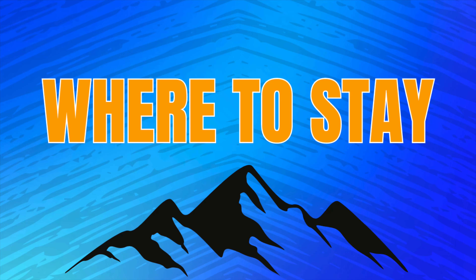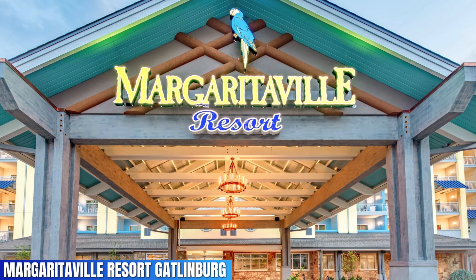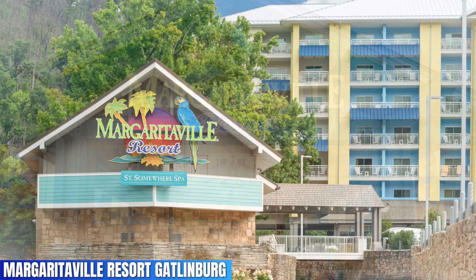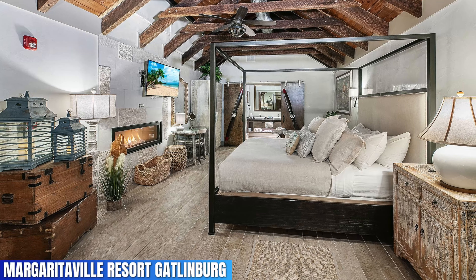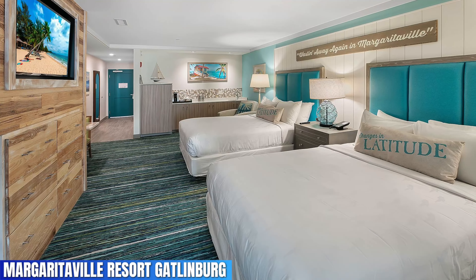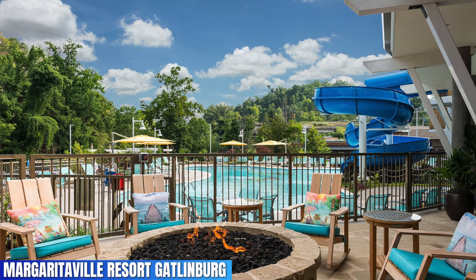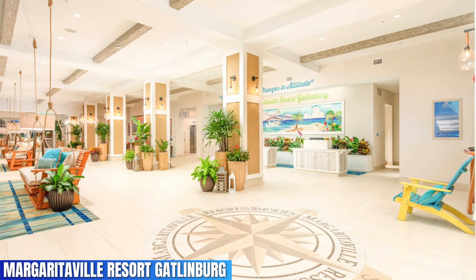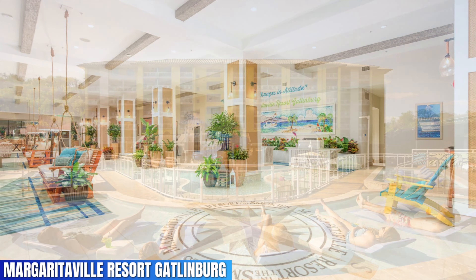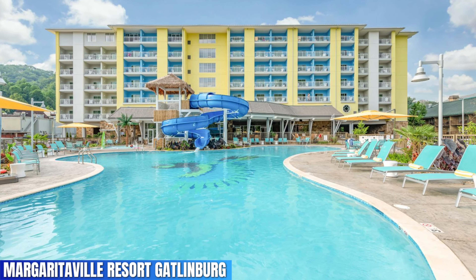Now it's time to talk about the best places to stay in the Gatlinburg area. Coming in with a 4.7 rating out of 5 on Google is the Margaritaville Resort Gatlinburg, located right in downtown Gatlinburg. If you've never stayed at a Margaritaville hotel or resort then you're really missing out — you're going to fall in love with the island frame-of-mind vibe this tropical resort offers. And yes, it's a beach-themed hotel in the mountains, but trust me, you're going to love every second of it, especially the pool area, which is one of the top three best ones in the entire Gatlinburg area.